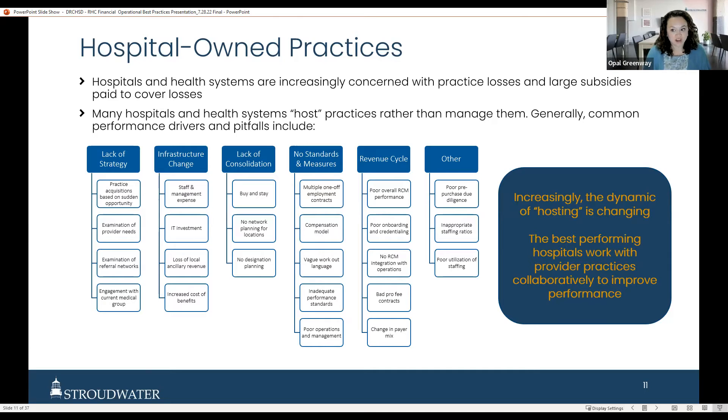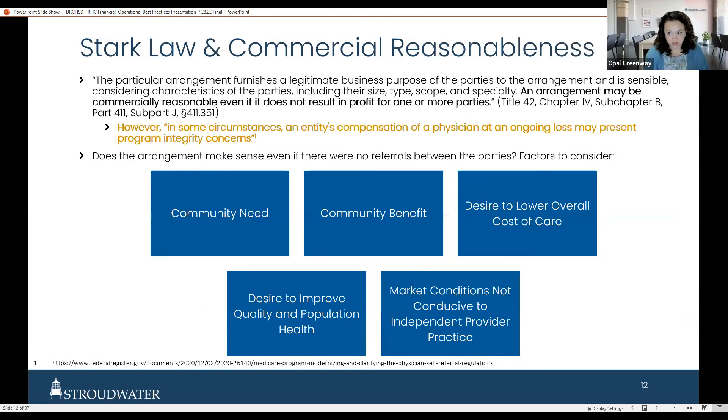When all these pieces add up, the consequence is hospitals really just host practices rather than actively run and manage them, creating significant losses. People think they have to subsidize primary care, but for RHCs that doesn't have to be the case when you address this. The regulatory changes driving clinic performance include the Stark and anti-kickback laws. One of the big things that changes when you buy up a practice is provider compensation.